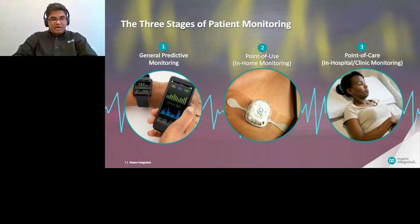When you think of remote monitoring, we can broadly classify it into three stages: general predictive monitoring, in-home monitoring (also known as point of use), and in-hospital monitoring (point of care). Let's take a simple use case of COVID-19 to understand how wearables and their actionable insights can play a key role in each of these stages.